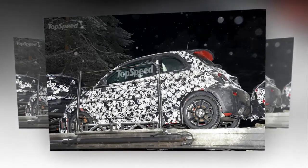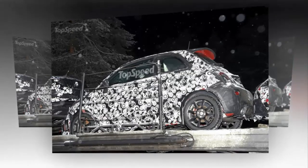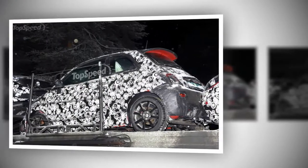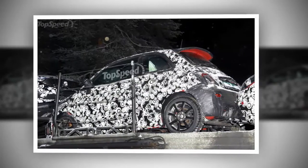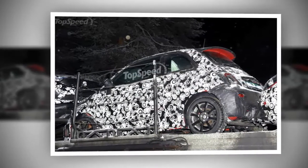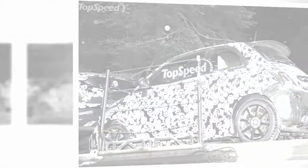The current 500 Abarth uses an uprated version of the 1.4L found in the standard 500, so it is likely that 1.4L will make it into the refreshed 500 Abarth as well. In the current model, the engine puts out 160 hp and 170 lb-ft of torque. Rumors have been circulating, however, and if they have any bit of truth to them, the 500 Abarth in its range-topping form may get a power update to the tune of nearly 200 hp.